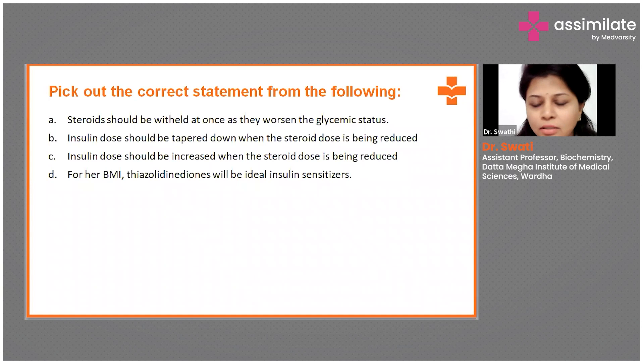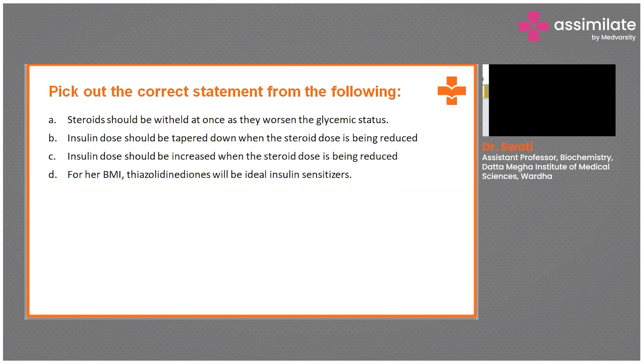The right answer is the exception which everybody left — it's answer B, in which the insulin dose should be tapered down when the steroid dose is being reduced. So why is B the right answer?